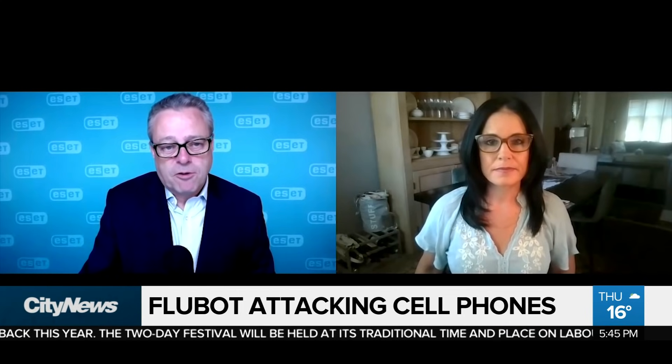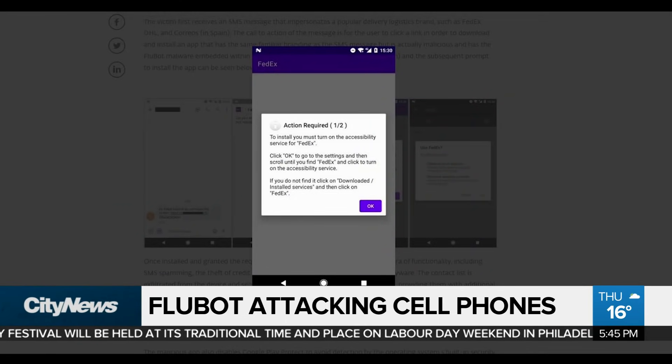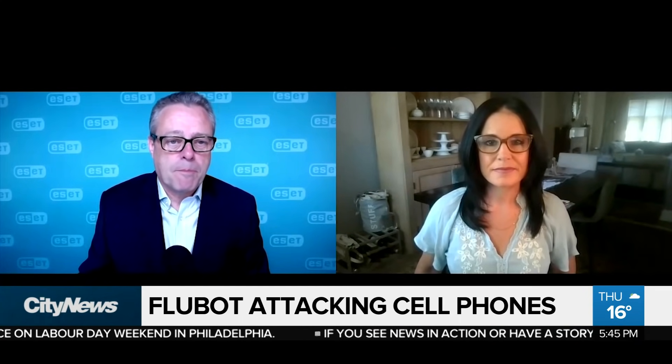For it to be able to access all of that information, it's very serious. Unfortunately, it asks for those permissions on installation — users just click yes because they want the app being downloaded. It's also particularly nasty because it disables the built-in protection to the Android operating system that should stop it being installed.